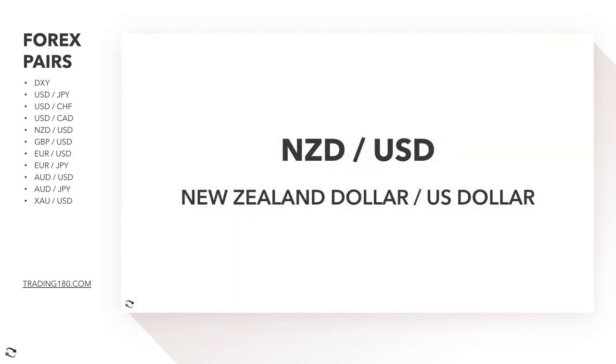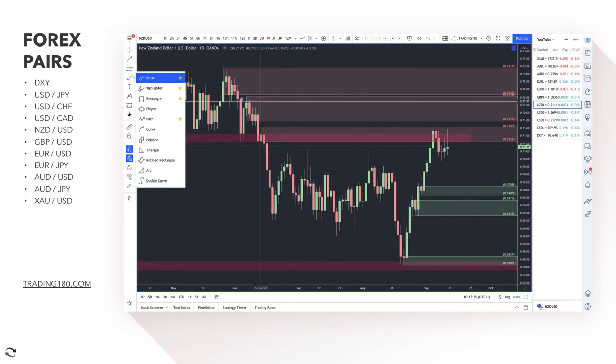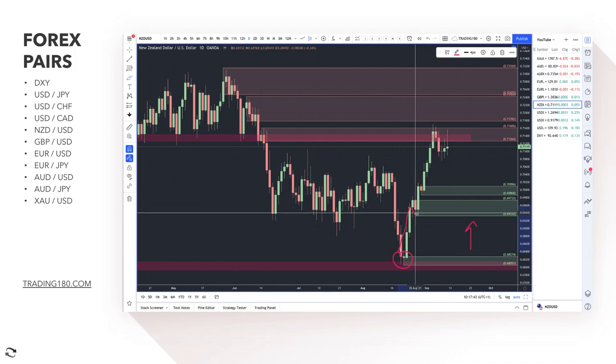Moving on to the NZD/USD. As I mentioned, the RBNZ is actually looking to hike rates — that's pretty much why you're seeing this massive move. There should probably be some sort of pullback, but pullbacks should be looked at as buying opportunities. From a demand zone perspective, you want to wait for a pullback to get long, or if prices make higher highs and pull back into a demand zone, that would be the play.